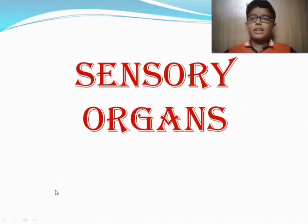Hi guys, I'm back with another video. This time we are going to be learning about the sensory organs.